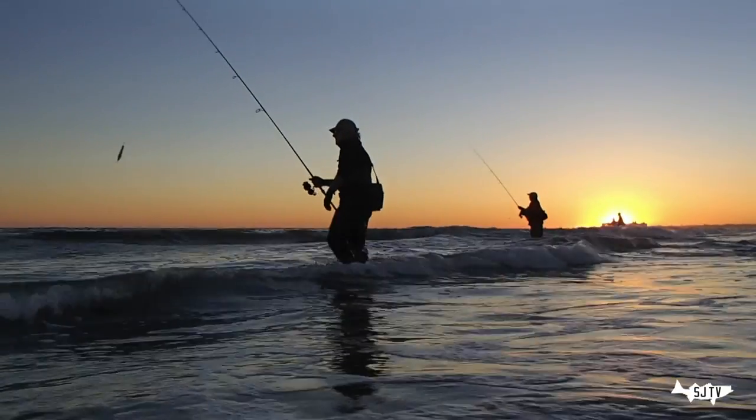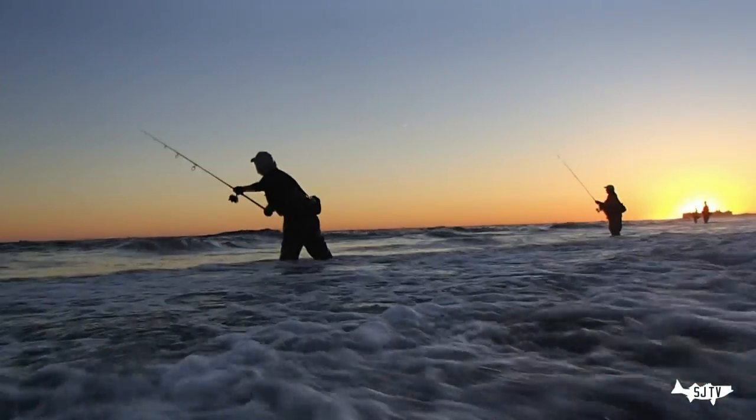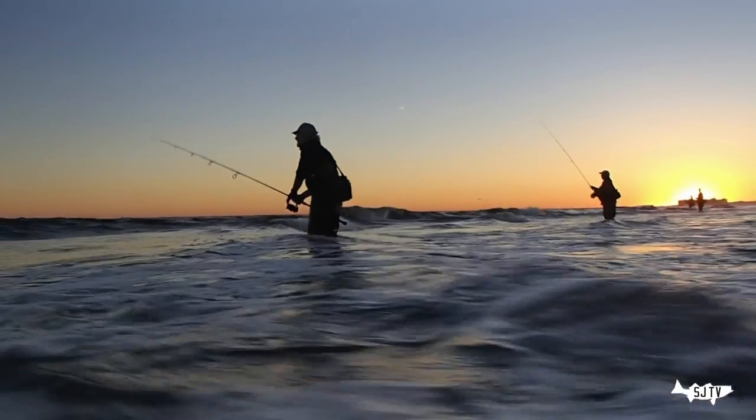The pattern I hate the most is the fall run along the open beaches. I can't tell you, even in the good years, how many times I sit there going — I hate the fall, I hate the fall.